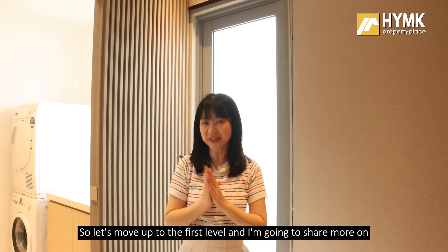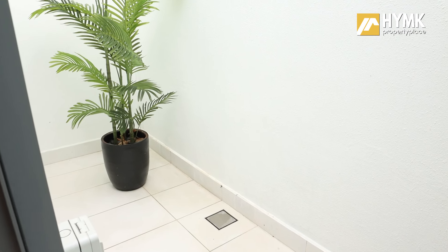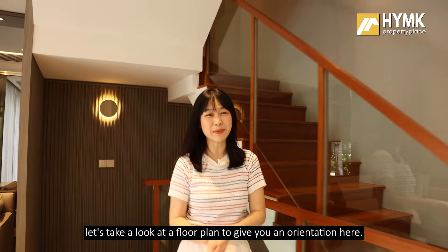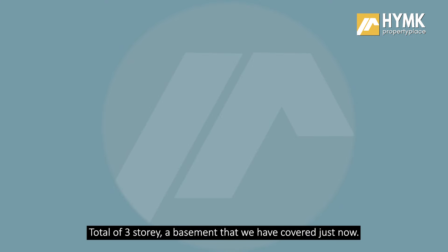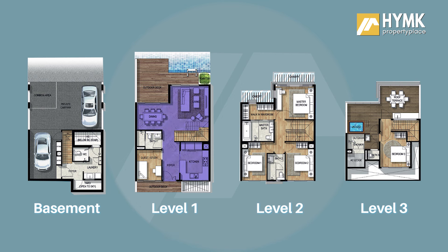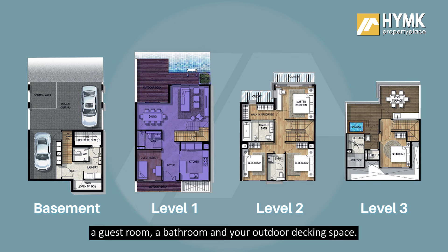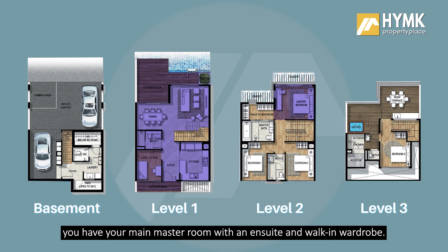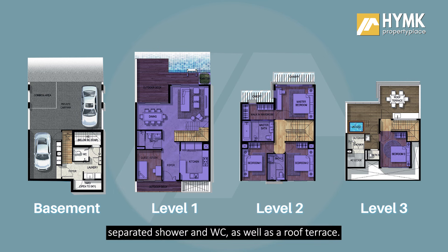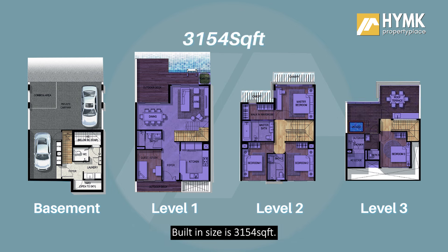Moving up to the first level, let's look at the floor plan. In total there are three storeys plus a basement already covered. On the first level you have your living and dining area, an encloseable kitchen, a guest room, a bathroom, and outdoor decking space. The second level has the main master room with ensuite and walk-in wardrobe, bedrooms one and two, and a common bathroom. On the third attic level there is another room, a separated shower and WC, and a roof terrace. The built size is 3,154 square feet.